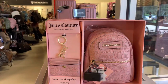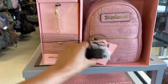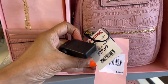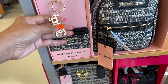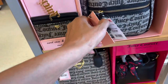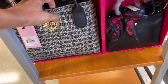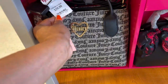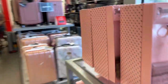Look what I found — Juicy Couture card case, key chain, and a backpack. This is $30 retail, $99. The pink is pretty — they also have it in black and gray, $30. Look at this one — it's a set of two, and this one is $40. Let's look around if they have any more.